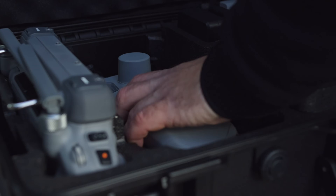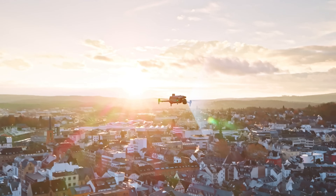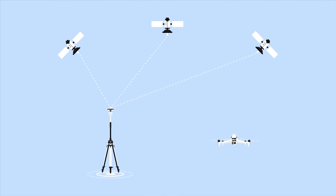DJI Terra V4.4 has supported M4E's images for PPK processing, further improving mapping accuracy. PPK, post-processed kinematic technology, enhances UAV geolocation accuracy by correcting satellite carrier phase observations using data from a nearby base station.